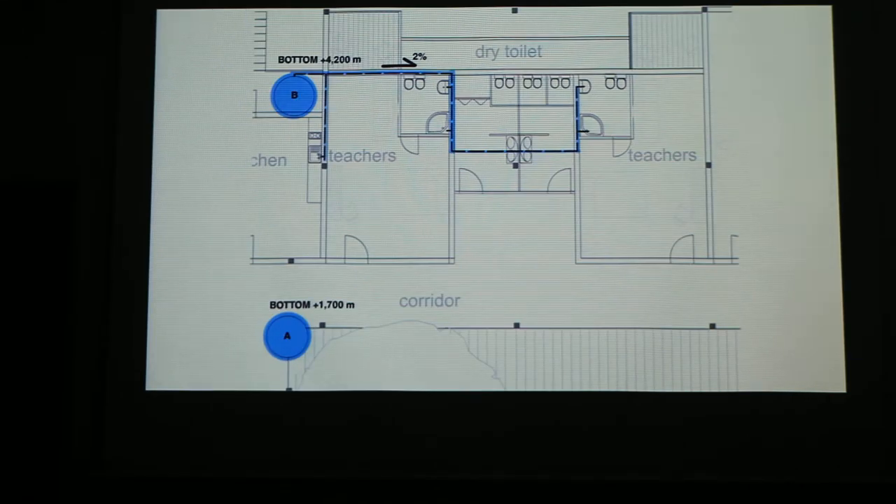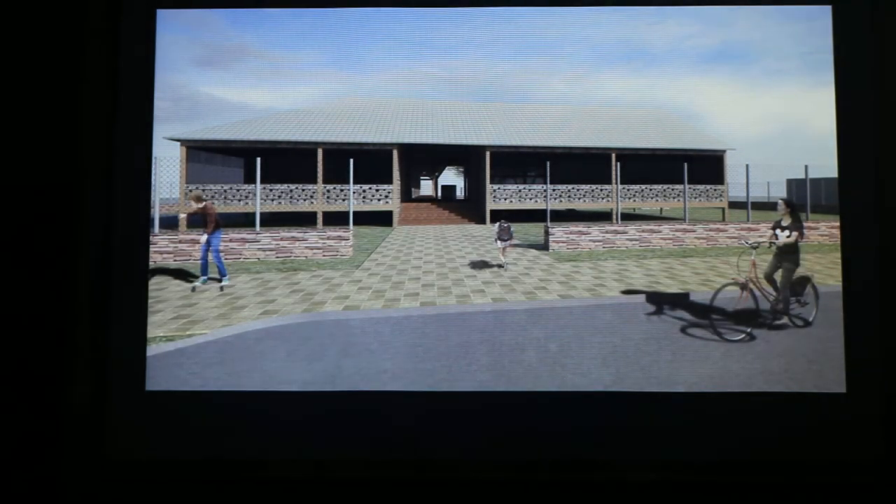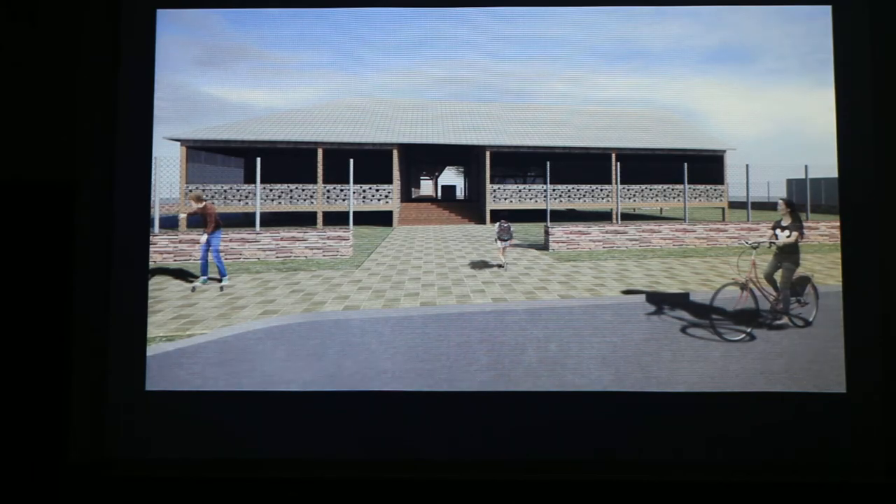The water harvesting system provides two water tanks. One is under the roof and supplies the toilets and bathrooms. One is in the middle of our school which provides clean water to our students. The school is elevated above the ground to avoid the rotting of the wood.